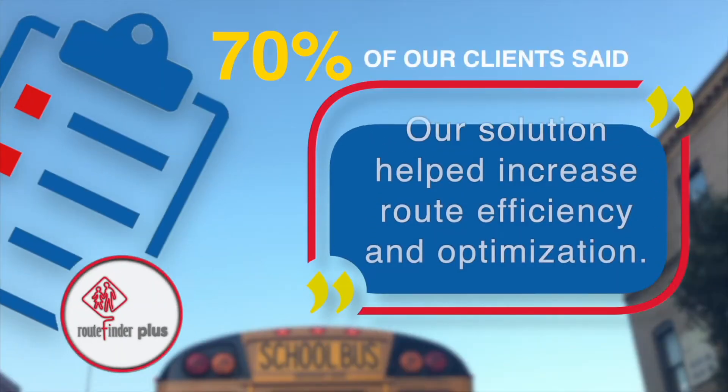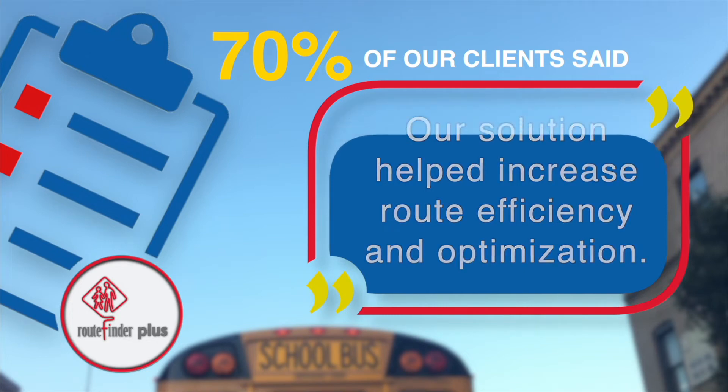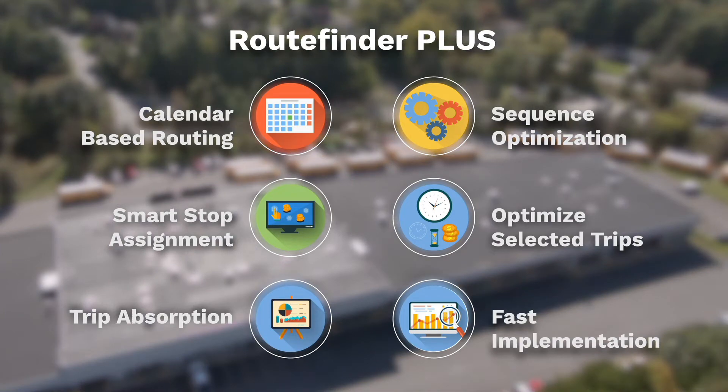Seventy percent of our clients said our solution helped increase route efficiency and optimization. RouteFinder Plus understands what you need because it learns from your own best practices.